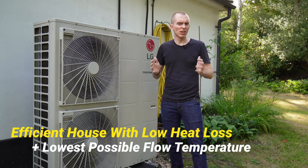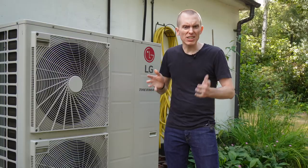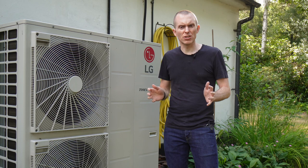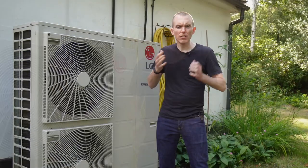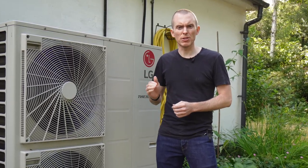The key to heat pump efficiency is to have a super efficient house that can be heated with the lowest possible flow temperatures. I'm tackling that challenge from two angles: first, reducing the heat loss from the property — an ongoing long-term project where we've already replaced some windows with triple glazing and installed extra insulation. Second, I want to manage the on/off state of the heat pump and the flow temperature programmatically from Home Assistant.